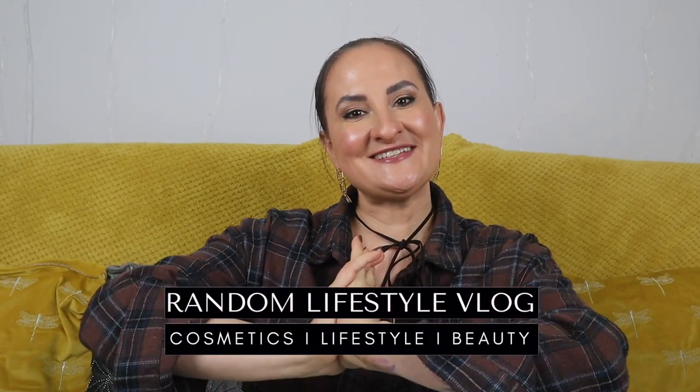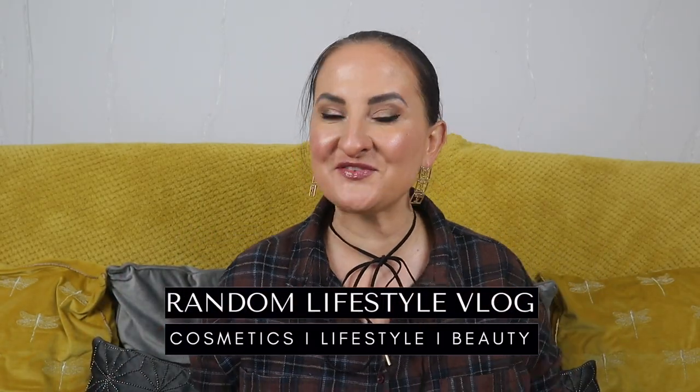Hi guys, welcome back to my channel! Today I have another unboxing for you and we're going to see what's inside the drama box. This is still the September drama box — they came a little bit late this month, but I'm still super curious what's inside. Let's just jump in! First, let me give you a quick sneak peek — this is what's inside. I do love the colors.